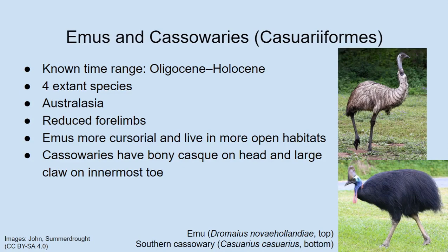The next group is Cassowariforms, which includes both the emus — of which there's only one living species — and the cassowaries, of which there are three living species. Cassowariforms are currently only found in Australasia: Australia, Papua New Guinea, and a few other small islands in that region. They are known in terms of their fossil record from since the Oligocene, and so far all of the fossils of Cassowariforms are considered members of crown Cassowariforms — so we don't have any stem Cassowariforms known yet.